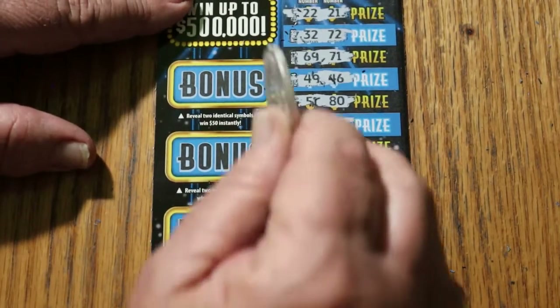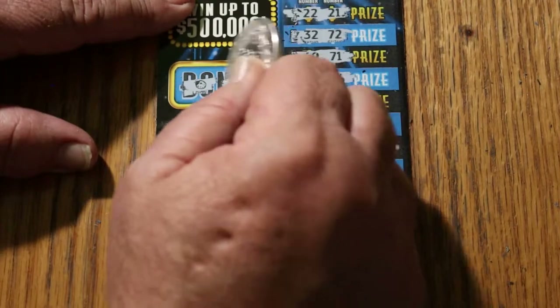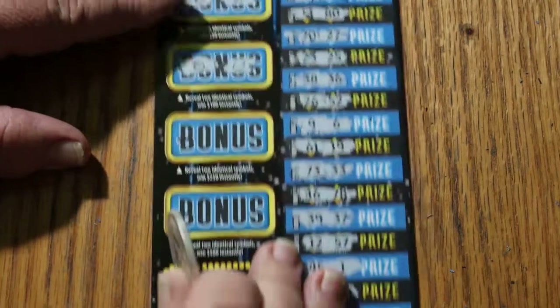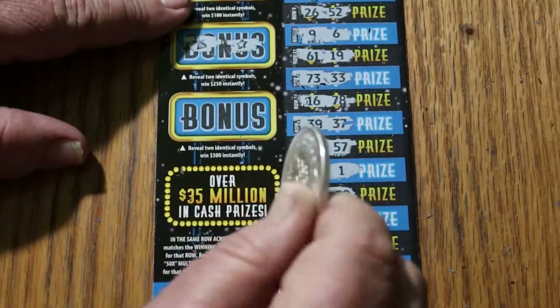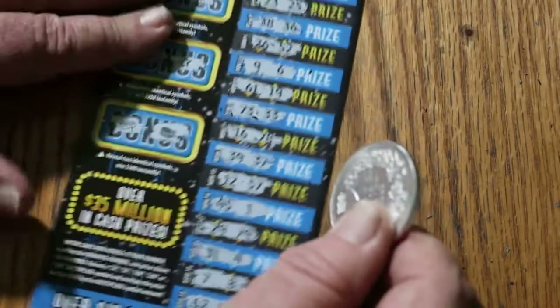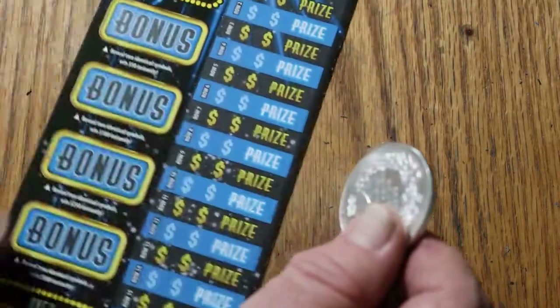Bonuses on ticket 004 — for 50: ladybugs, clovers. For 100: strawberries, lemons. For 250: a diamond and a star. And for 500: a gold bar and a chest. And now the overall odds light is starting to really blink.